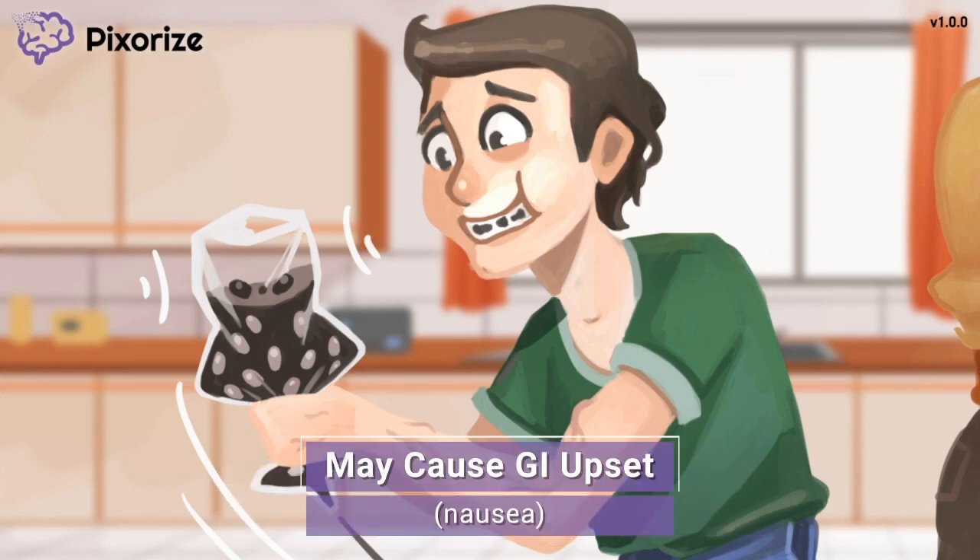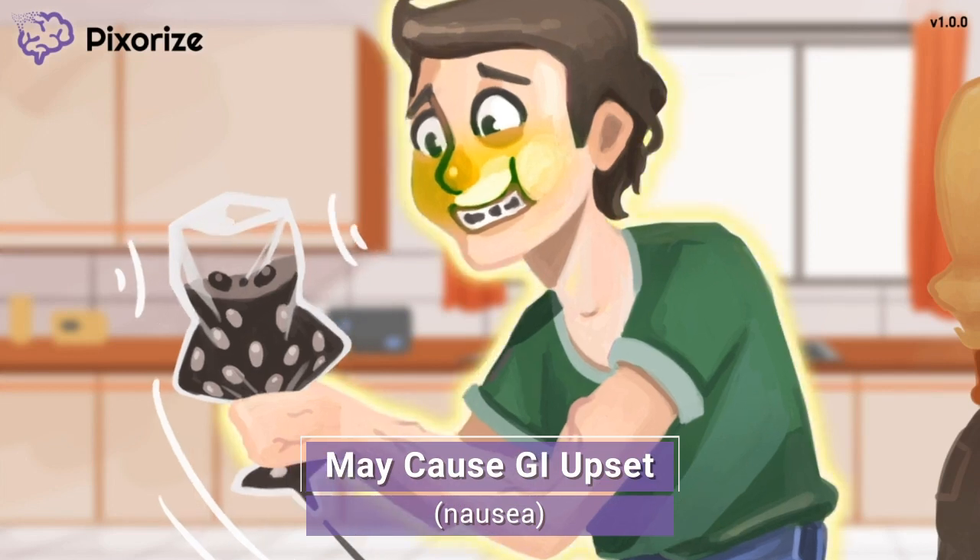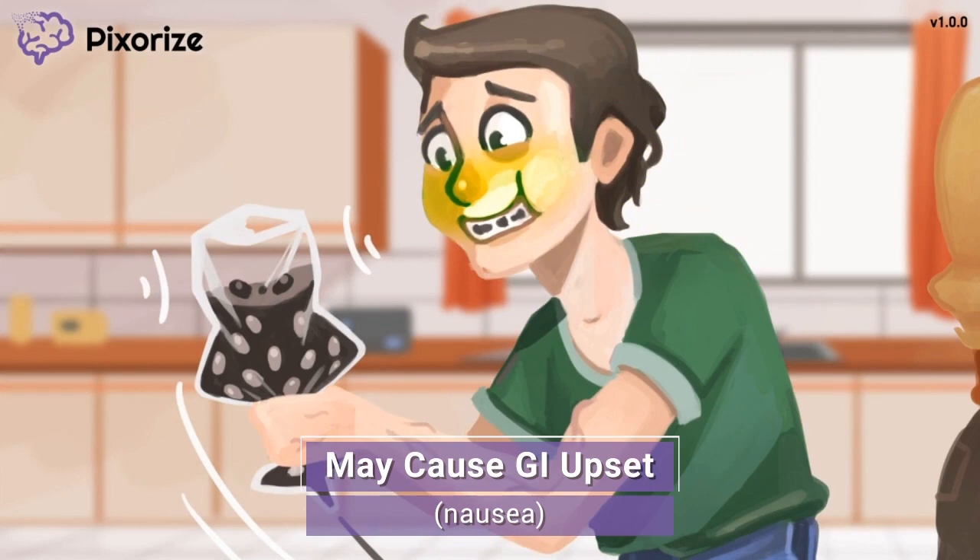It's a good thing the man tried the meal before serving it to anyone else. Based on how nauseous he looks, that black bean mess didn't taste very good — and it may be because of the rusty iron pan. Just like the man became nauseous from the rusty iron pan, patients may experience gastrointestinal upset while taking iron, which manifests with nausea and vomiting. Although iron is best absorbed on an empty stomach, a small amount of food may eliminate some of the GI discomfort seen with taking iron.